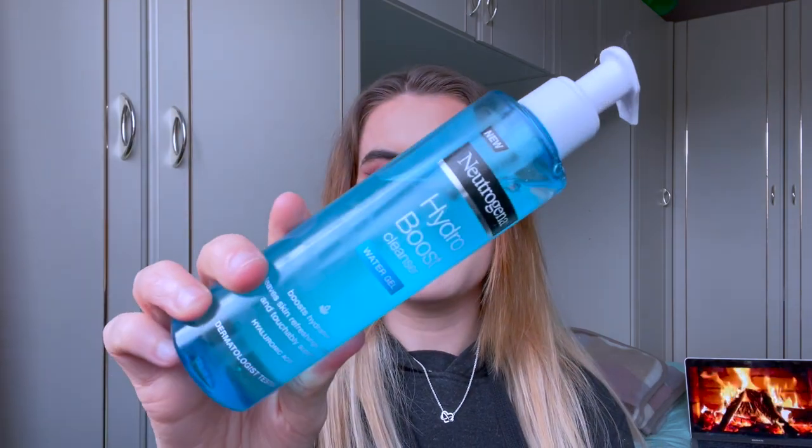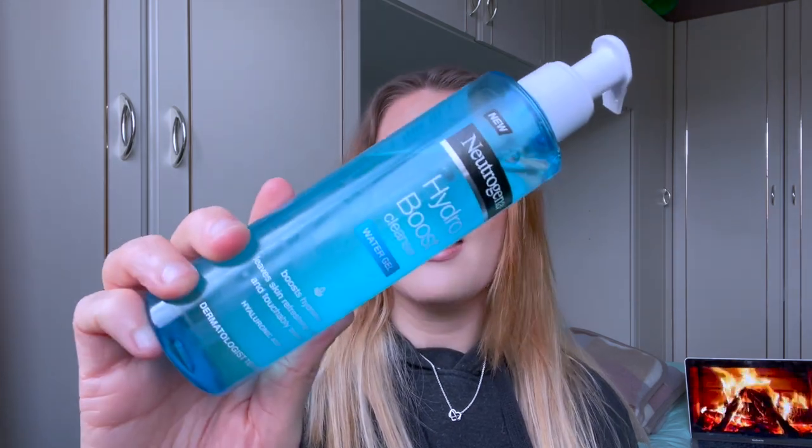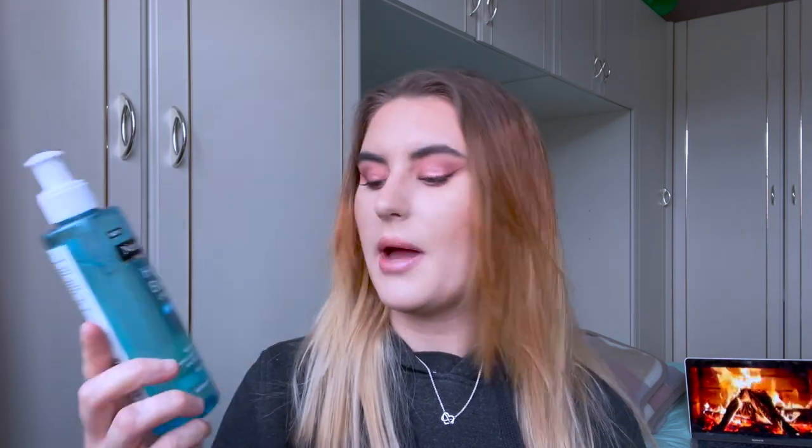I also picked up the Neutrogena Hydro Boost Cleanser Gel. This is meant to be a super hydrating facial wash — it's quite new and it contains hyaluronic acid, which is there for skin hydration. I love hyaluronic acid, it makes your skin really plump. I like this — it's nothing special, it doesn't have a particularly different scent, it's not necessarily different to any other product I've got, but it cleanses my skin and I can't complain.